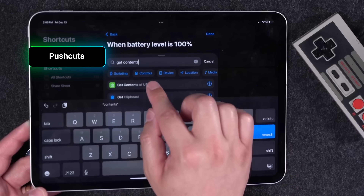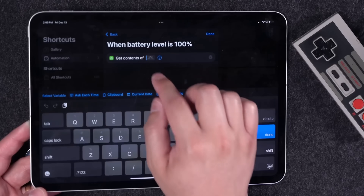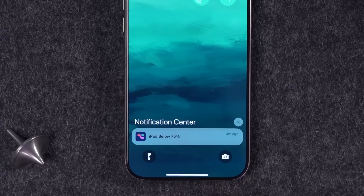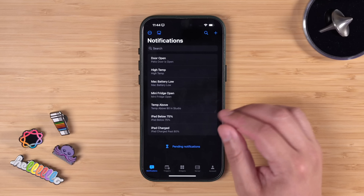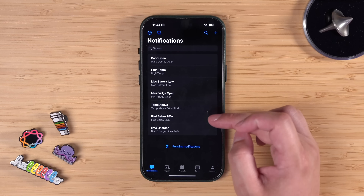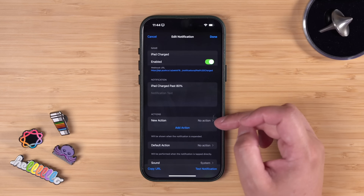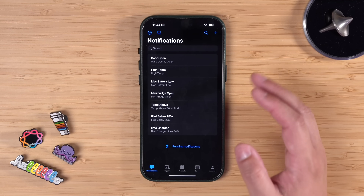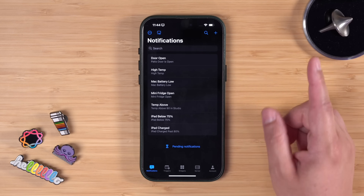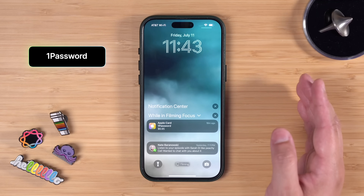I've talked about Pushcut before — it's a great app for creating push notifications especially for smart home devices or battery alerts on Apple devices. I have multiple Pushcut automations: one for if my mini fridge is left open outside using a contact sensor, and notifications if my iPad falls below 75% battery or charges above 80%. I just love being able to do this directly with Shortcuts. I did a whole video on it and will link it above.